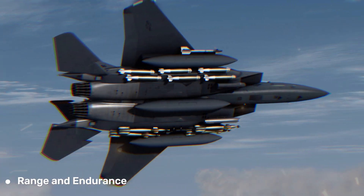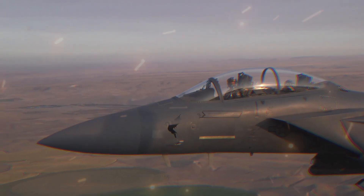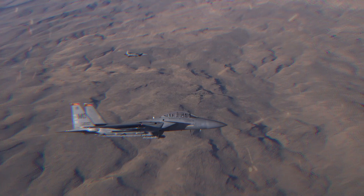The F-15E has a substantial combat radius and can carry external fuel tanks to extend its operational range. This enables it to perform extended missions and strike targets deep within enemy territory.